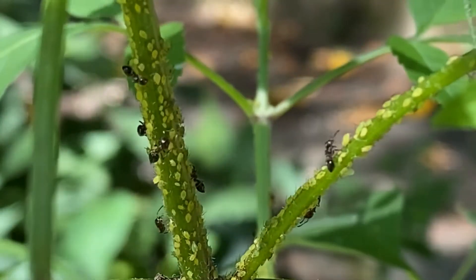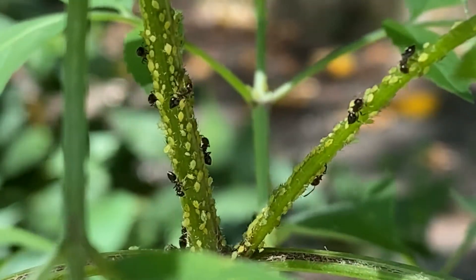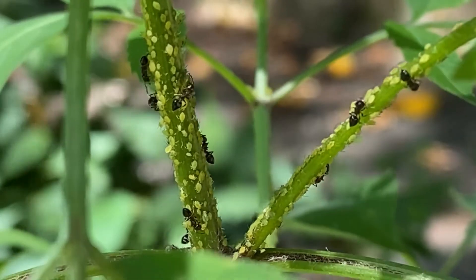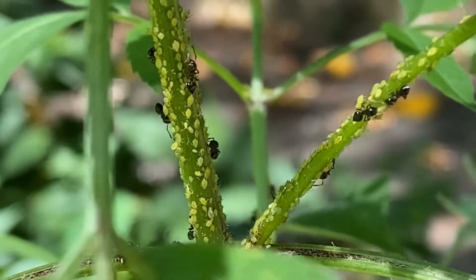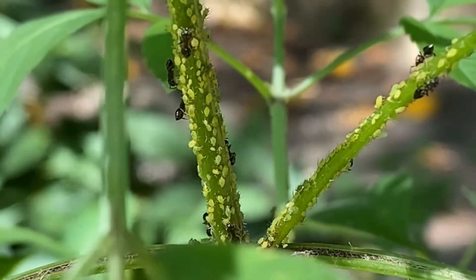What I wanted to discover was what's going on right here with this plant. These small yellow creatures are aphids. These aphids have bitten into this plant and they're sucking out juices from the plant, which is what they live on.